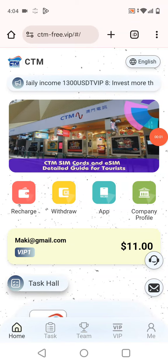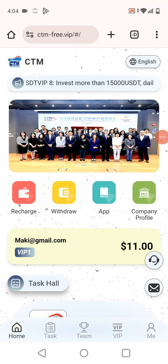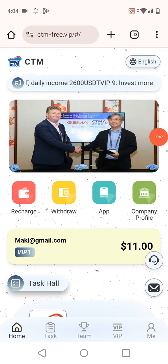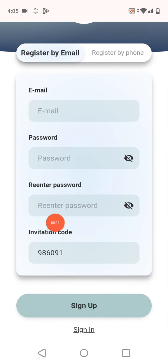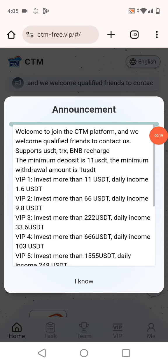Welcome to my YouTube channel. Today I want to tell you about a website called CTM.com. First, I want to show you how you can register. You give the email, login password, recovery password, and invitation code — I will provide these in the description box — and then you can sign up. I signed up and the registration was successfully completed.